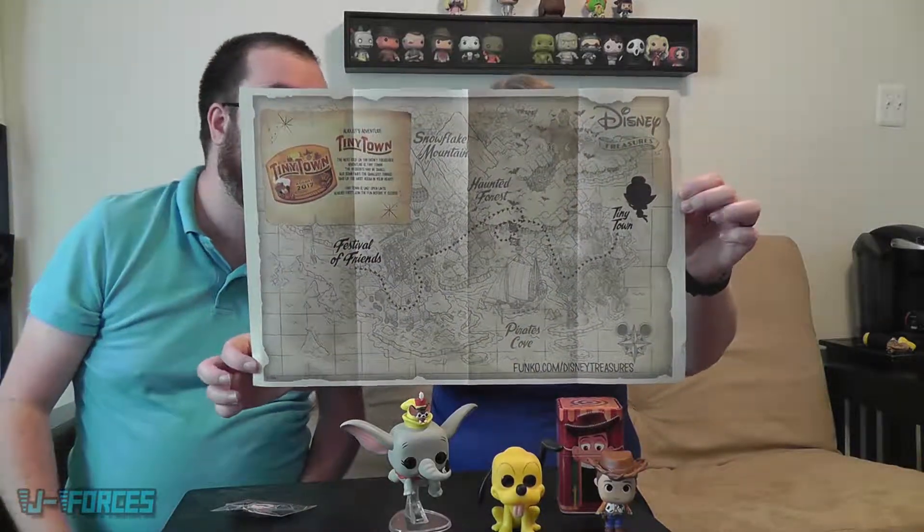On the front it tells us everything we got, and on the back it's a treasure map. The next place we are going is Tiny Town — August 2017. It says: 'The next stop on the Disney Treasures adventure is Tiny Town. The residents may be small, but sometimes the smallest things take up the most room in your heart. Tiny Town is only open until August 1st.' And the little map has a silhouette that looks like Tinkerbell, so there's a good chance we'll get a Tinkerbell Pop!